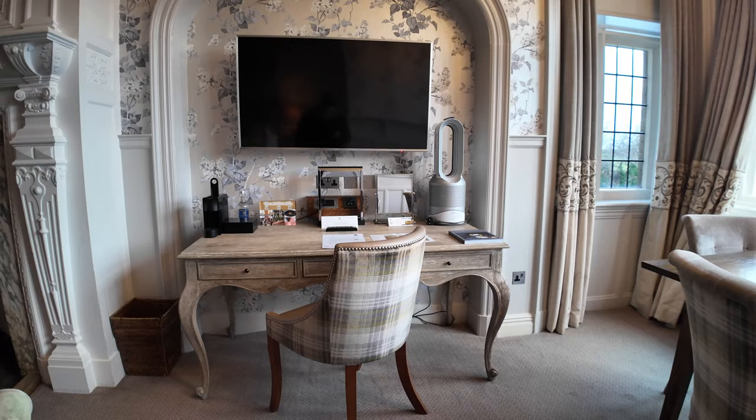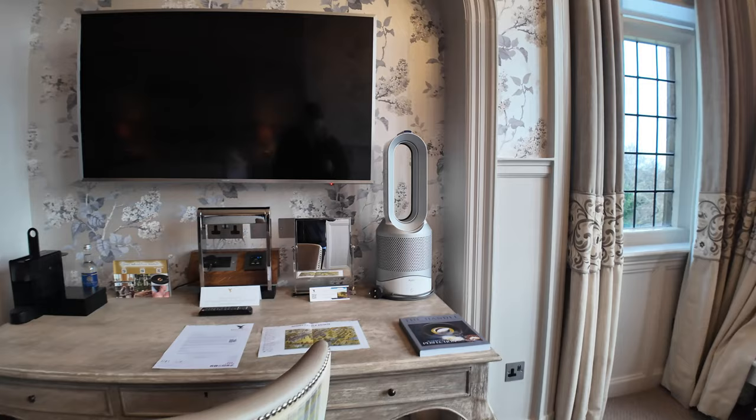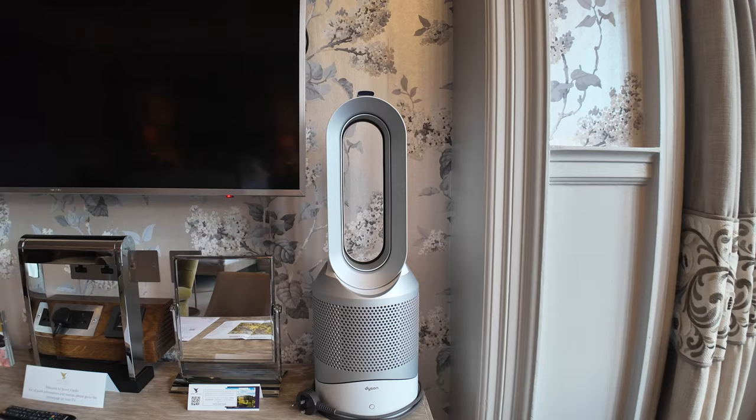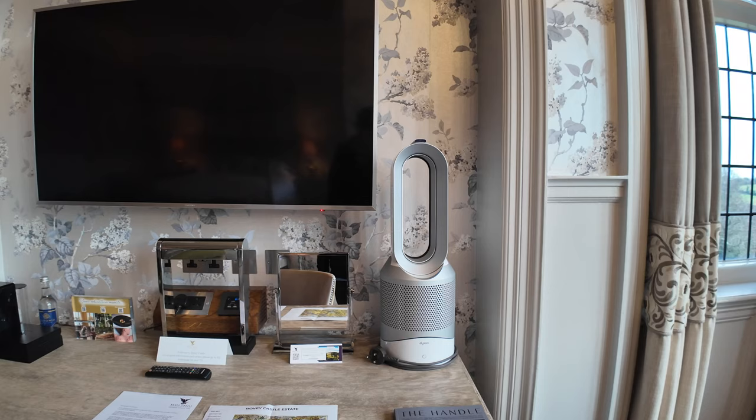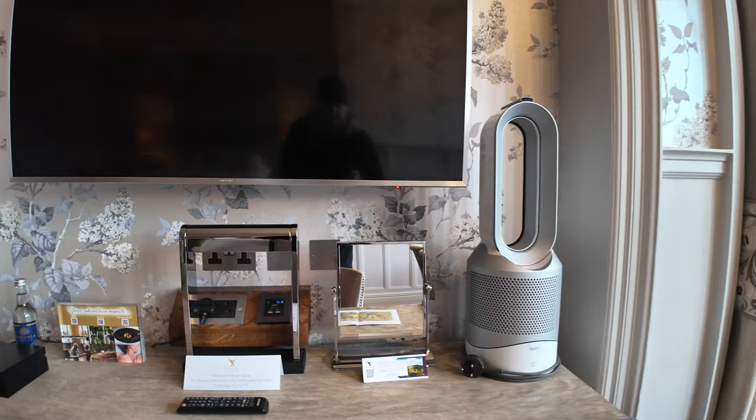Over here we've got the desk with its chair and the TV above it. Taking a closer look, there's a Dyson heater and cooler. One of the things with these rooms is there's no air conditioning at Bovey Castle, but they do provide a heater-fan by Dyson, and also a cold fan — it doesn't create cold air as such but it works really well as a fan.